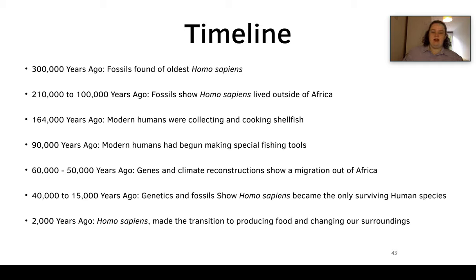Here's the timeline of Homo sapiens: 300,000 years ago the oldest Homo sapiens fossils were found; 210–100,000 years ago fossils show Homo sapiens living outside of Africa; 164,000 years ago modern humans were collecting and cooking shellfish; 90,000 years ago they were making specialized fishing tools; 60–50,000 years ago genes and climate reconstructions show a migration out of Africa; 40,000–15,000 years ago Homo sapiens became the only surviving human species; and 2,000 years ago humans made the transition to farming and a stable place of living during the Mesolithic.